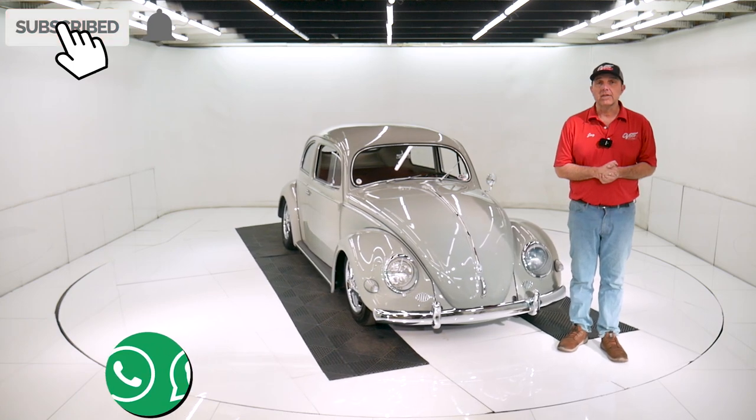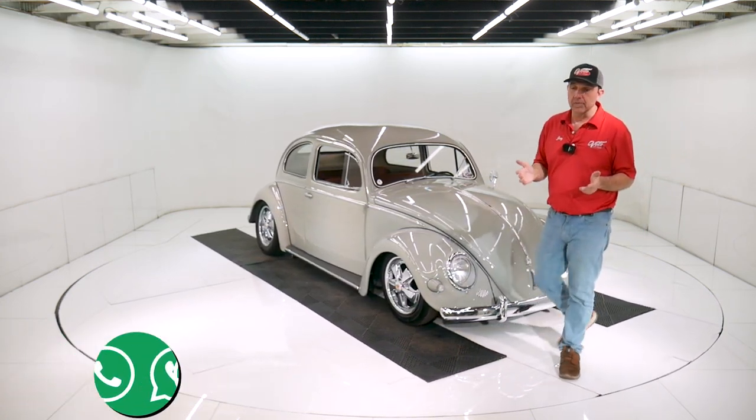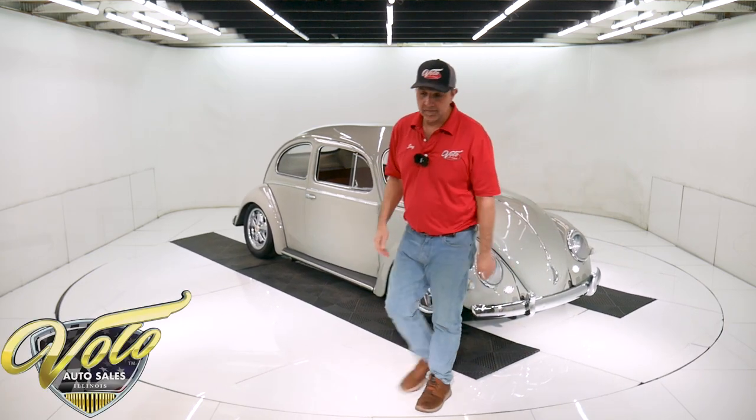If you enjoyed the video, subscribe to our YouTube channel. Click on the bell icon and you'll be the first to see the next one posted. Thanks for watching.